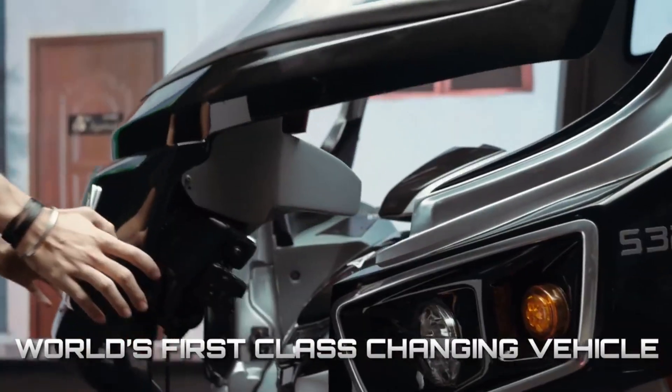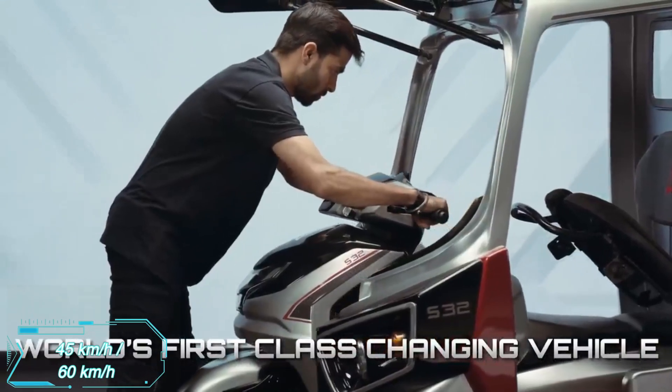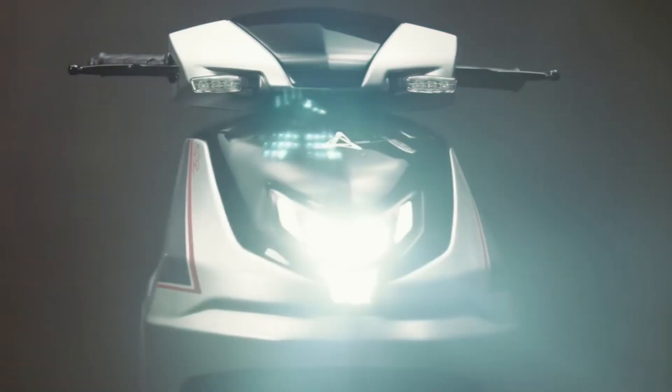It can reach a decent speed in both modes — around 45 kilometers per hour for the rickshaw, and 60 kilometers per hour for the scooter. But here's the catch: the driver of the Surge S32 needs a license for two categories at once.